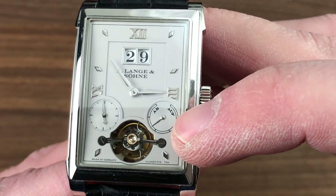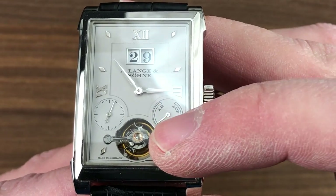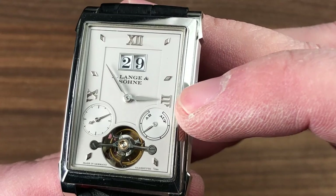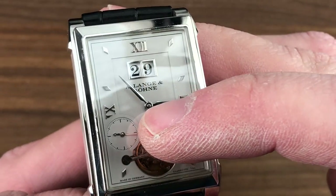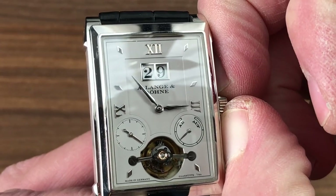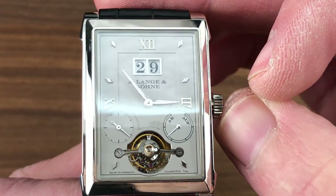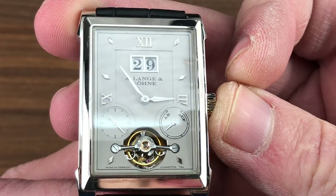And of course we have a tourbillon regulator, beating away at 21,600 vibrations per hour, beautifully free-sprung with an over-coil hairspring. This is as good as it gets. You'll appreciate that there is a power reserve indicator for the 120-hour manual wind power reserve. You'll also appreciate the fact that there is a constant seconds sub-register that is separate from the tourbillon itself, and that matters because this watch has the scarce hacking tourbillon function that you'll see on only a precious few luxury timepieces.